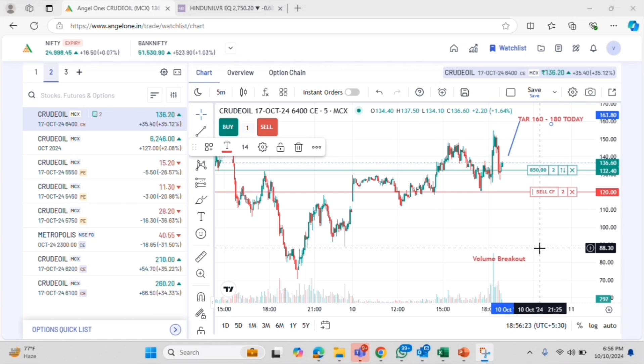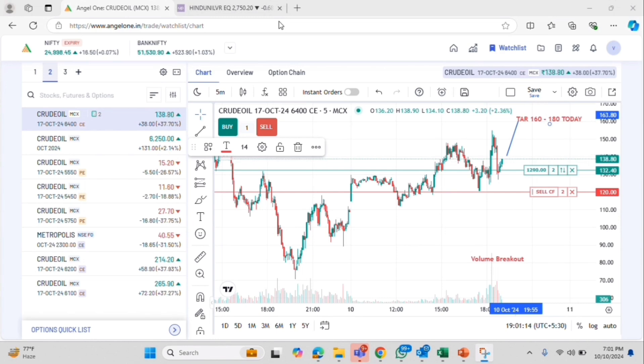This makes a perfect setup to get into a trade. I have a 6400 call option at around 132 rupees. I have 2 lots and I think it is going to turn into a profitable trade today. And maybe your expectation is that you have a line drawn.